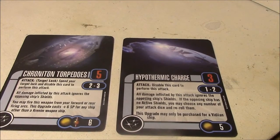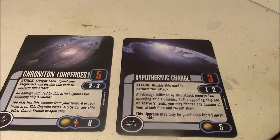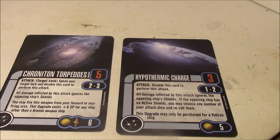In this episode of Star Trek Attack Wing on the Tactical Table, we'll be talking about ignoring your opponent's shields. These are the two primary weapons that do that: the Chronotron Torpedoes, which come from the Krenim Time Ship, and the Hypothermic Charge, which comes from the Vidian Warship Battlecruiser.